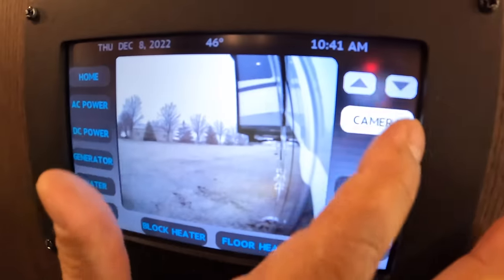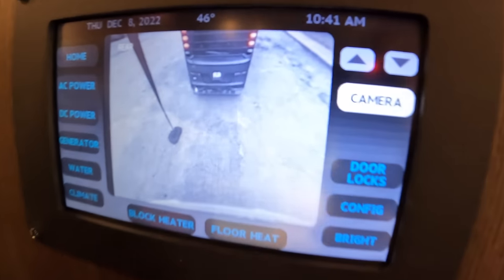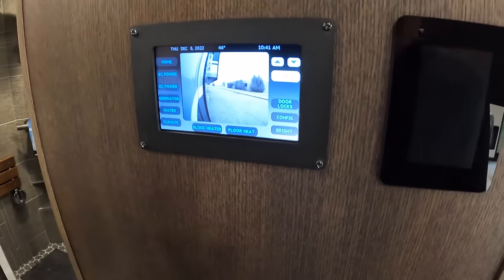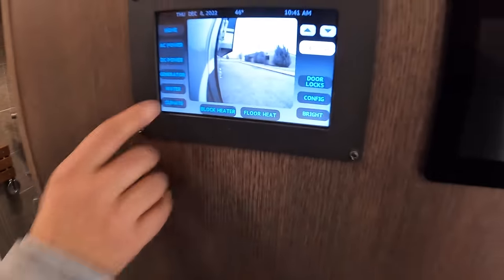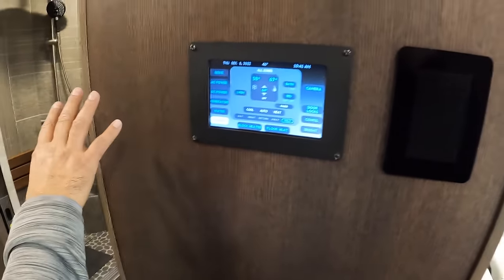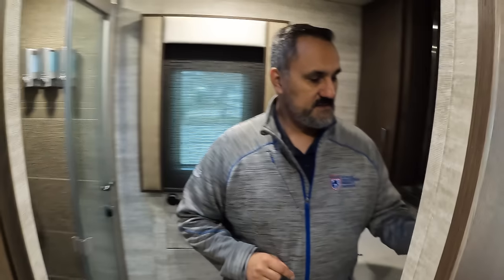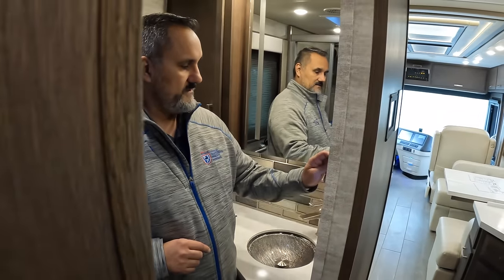You can even cycle through the different camera views on the Silver Leaf system to see what's going on around the coach — great if a wild animal comes by or someone rings your doorbell. Floor heat controls and climate controls are all centralized here. You have multiple zones within the coach. The power management system will automatically turn the generator on when batteries get low and off once they're charged, so you're not burning unnecessary fuel.